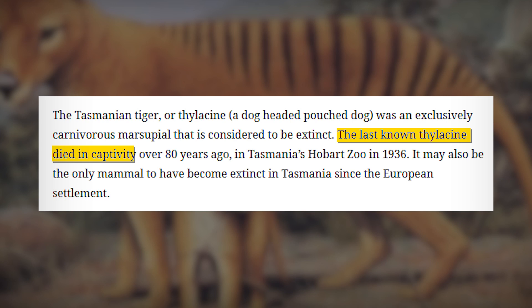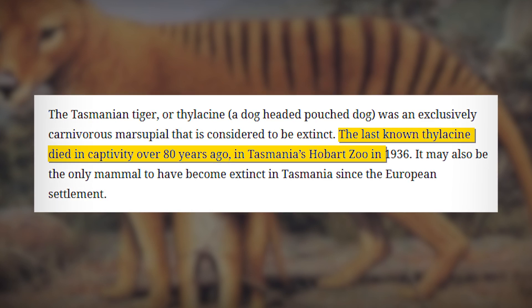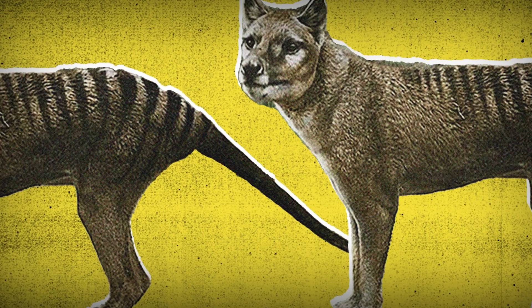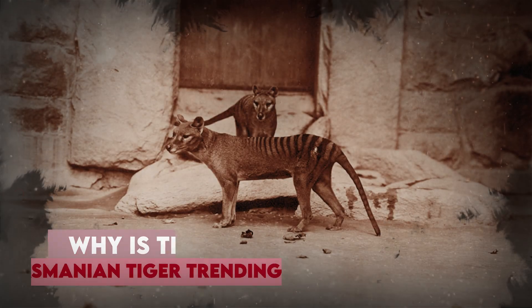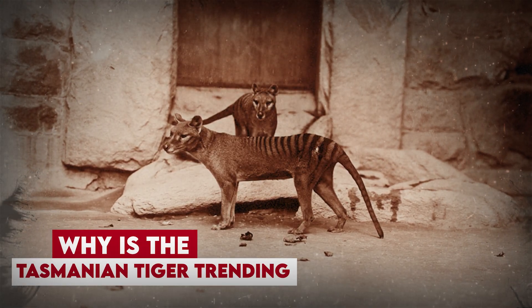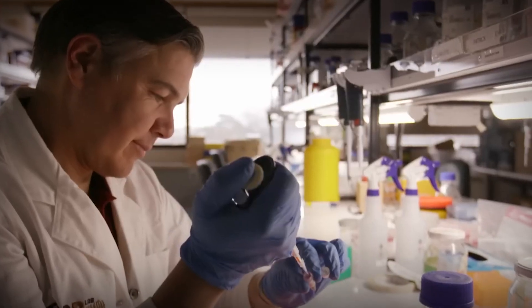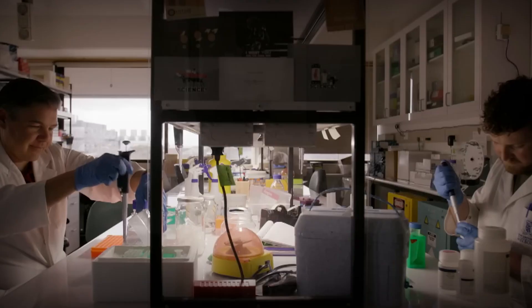The last known thylacine died in captivity at the Hobart Zoo in 1936, and since then the animal has become a symbol of lost biodiversity. Recently, headlines have been buzzing with news that scientists from the University of Melbourne, in collaboration with biotech company Colossal Biosciences, are working on de-extincting the Tasmanian tiger.